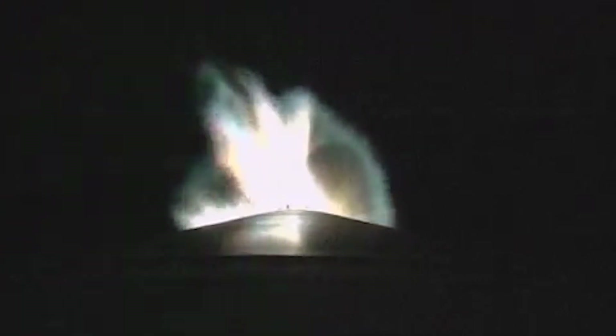Current altitude is 30 miles, downrange distance 43 miles, current velocity 4,542 miles per hour.